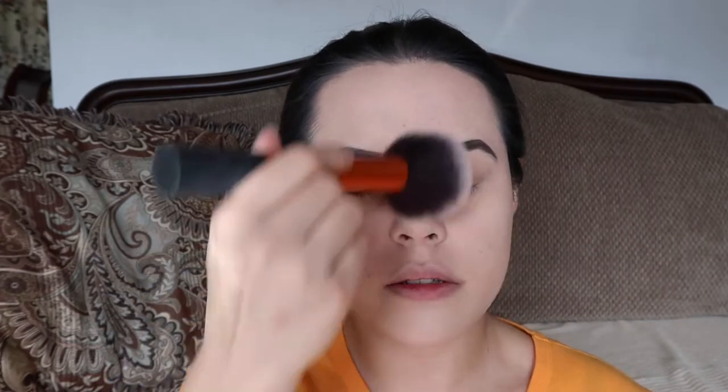Now I'm going to take the NYX HD Finishing Powder in translucent with a Real Techniques powder brush. I like to go over my brows — I think it tones them down a bit. Now I'm going to bronze with the Benefit Hoola bronzer, the little mini one, using the brush it comes with to draw a line, then a dense brush to blend out the bronzer.